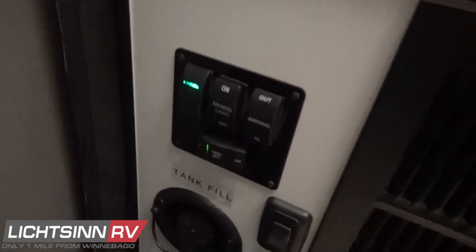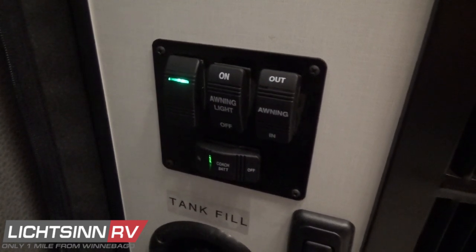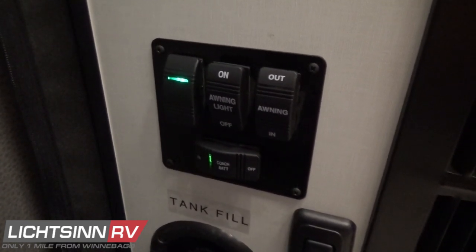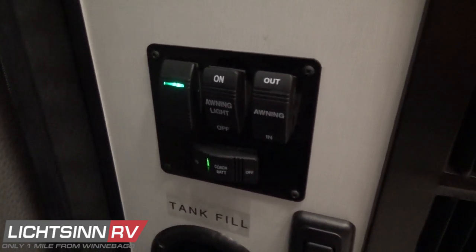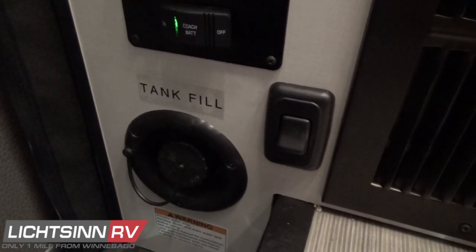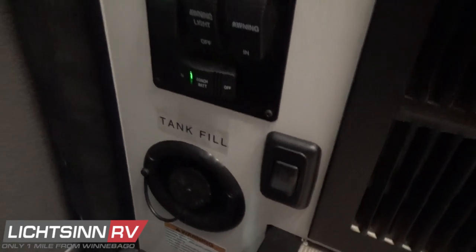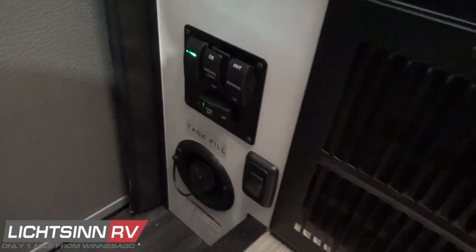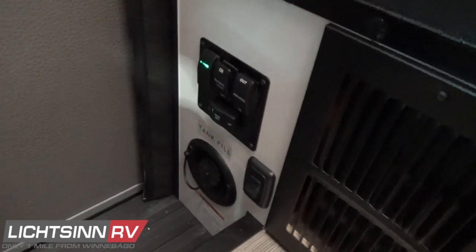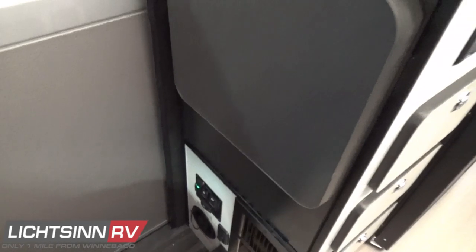Inside the step well, there's a gravity tank fill for the fresh water tanks, controls for the undercarriage lighting, independent LED lighting controls for the awning, controls for the 10-foot powered patio awning, and a coach battery disconnect switch for placing the coach in storage — ensuring no parasitic draw off the three AGM absorbed glass mat batteries.